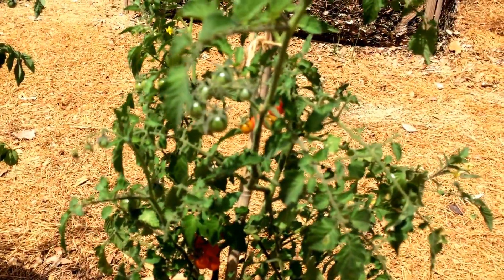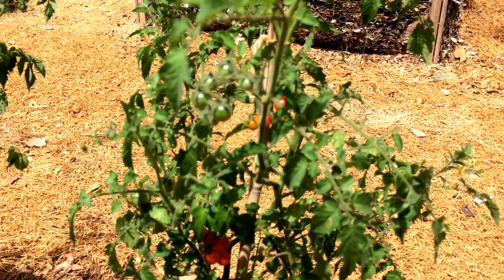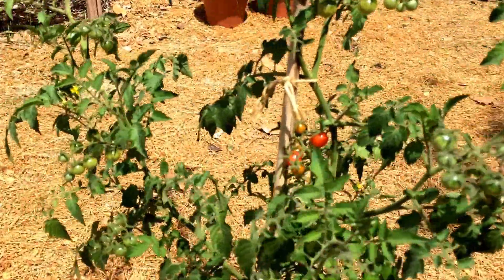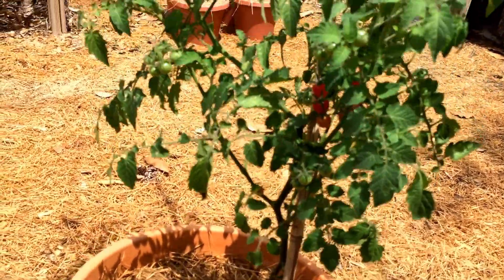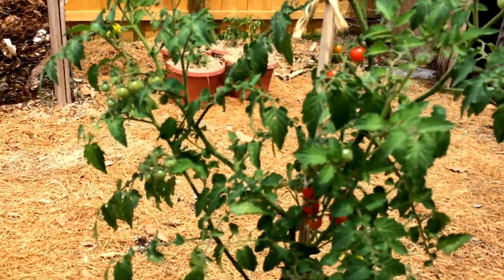It is very disease-resistant. It is susceptible to the tomato hornworm — however, that's pretty much the only problem you're going to have. As long as you keep the leaves off the base of the plant, you shouldn't have a lot of problems with bacteria or leaf spot.